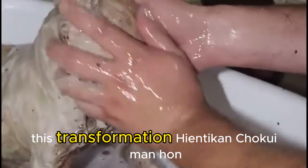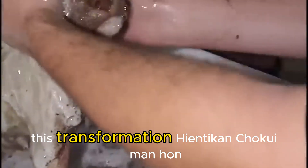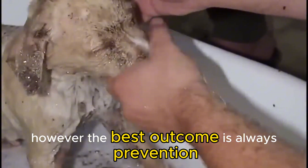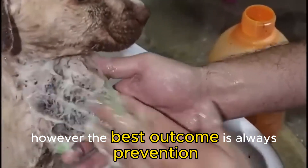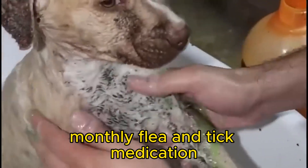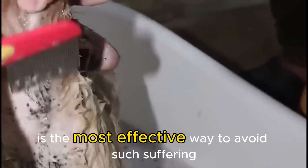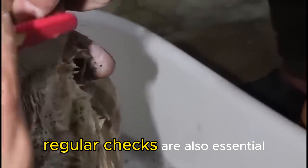This transformation is possible with dedicated care. However, the best outcome is always prevention. Monthly flea and tick medication prescribed by your vet is the most effective way to avoid such suffering. Regular checks are also essential.